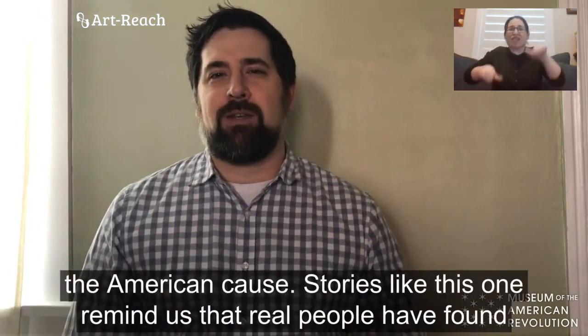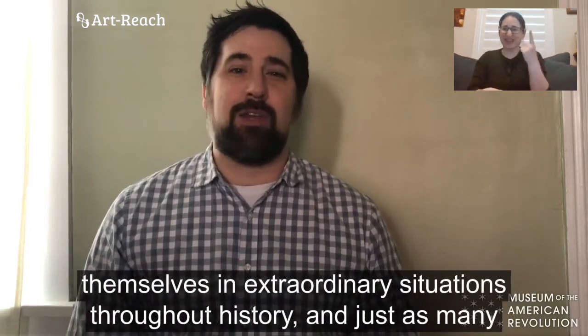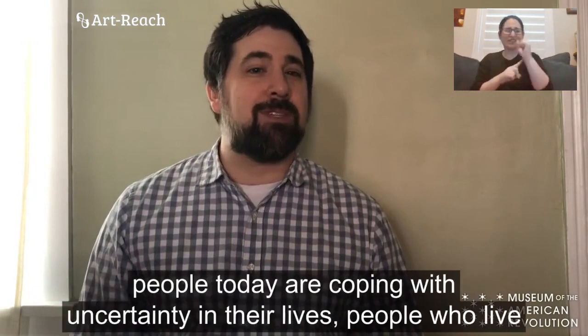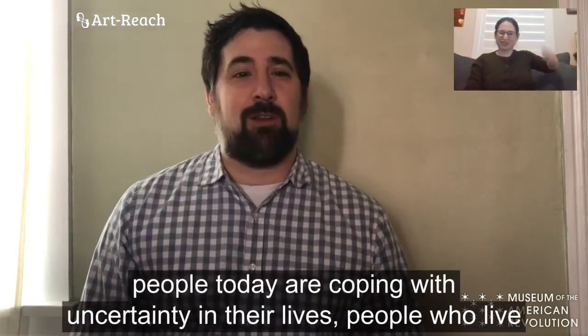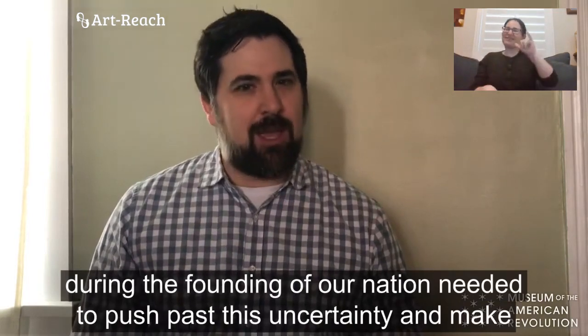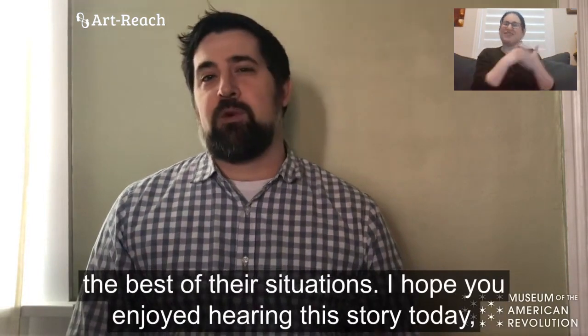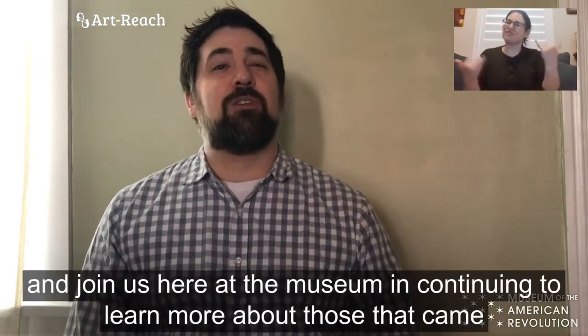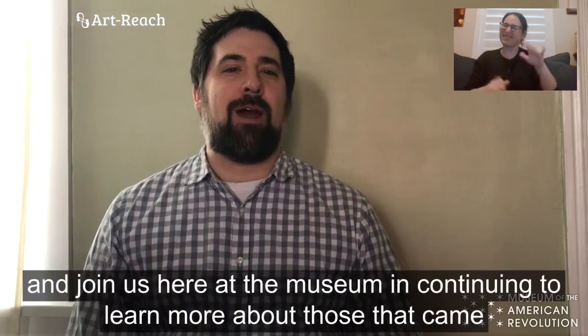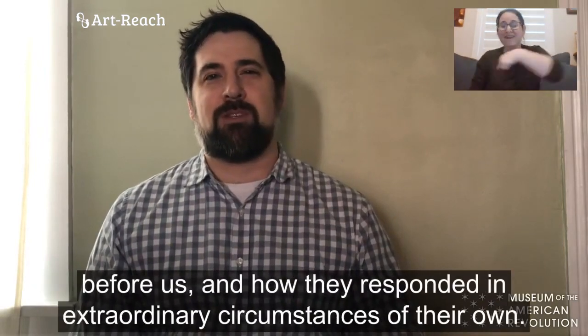Stories like this one remind us that real people have found themselves in extraordinary situations throughout history. And just as many people today are coping with uncertainty in their lives, people who lived during the founding of our nation needed to push past this uncertainty and make the best of their situations. I hope you enjoyed hearing this story today and join us here at the museum in continuing to learn more about those that came before us and how they responded in extraordinary circumstances of their own.